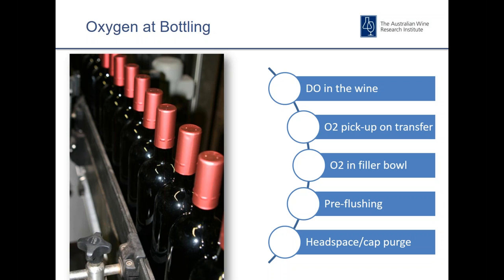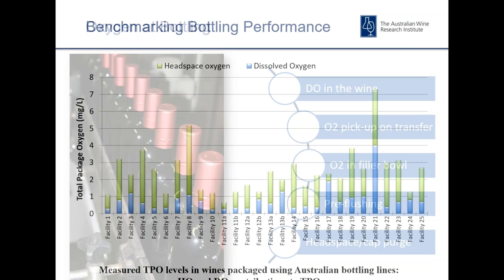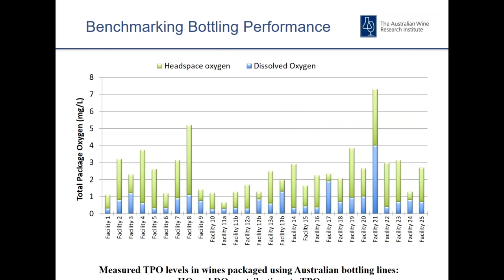There are also things like headspace and cap purge — if we're talking about screw caps — where oxygen can potentially be entrained. Some of the better bottling lines are pretty efficient at removing oxygen from those points in the process. Historically there has been little focus on the headspace oxygen in the bottle.